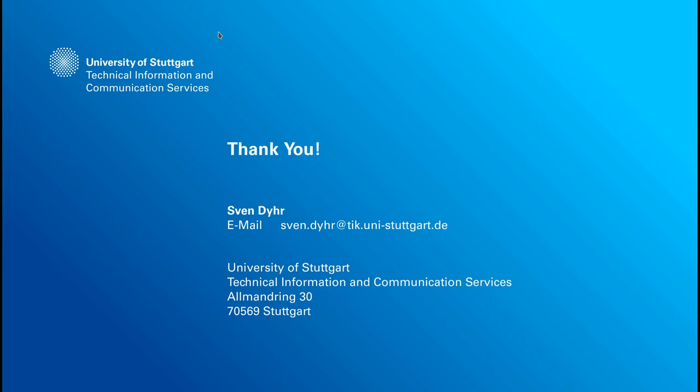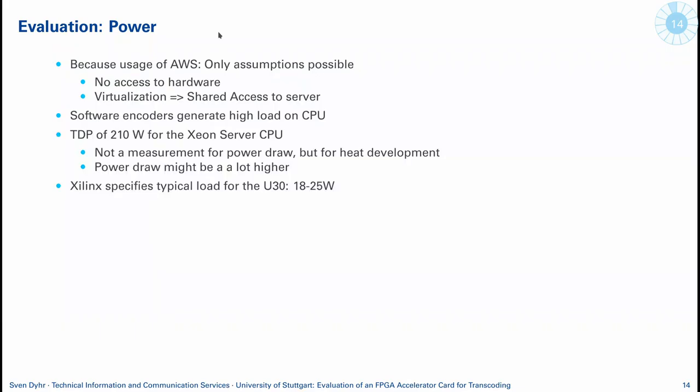Thanks Sven. Any questions? — Yes, did you work out the cost per hour of rendering on AWS? It was 30 cents per hour for the Xilinx cards. How did that compare to the CPU doing it in software? On AWS, I ran every test on it, but they don't price differently based on whether you use the accelerator or not — it's just this instance which costs 30 cents. You can of course get a beefier CPU-based instance which might differ in hourly cost. It would be interesting to compare against a standard EC2 compute node to work out the cost comparison.